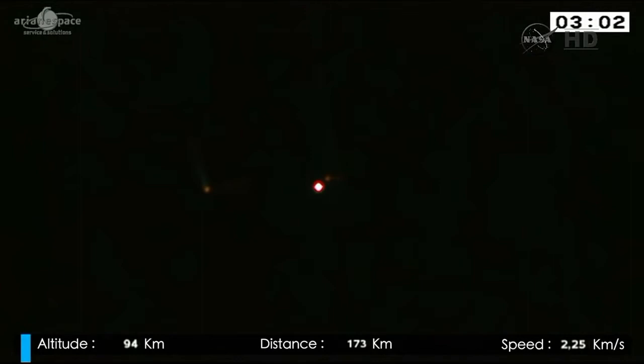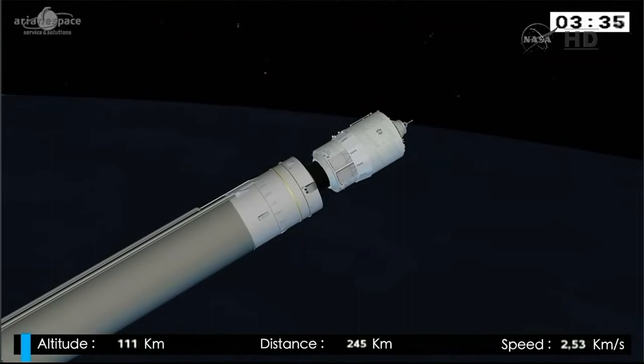Right now the main stage is doing all the work — you can see its Vulcan engine there, the white dot in the middle, and still a dot of booster falling away to the left of the screen. Everything is going according to plan. If you look at the bottom left, you can see our altitude: 106 kilometers above the Earth, a distance of 232 kilometers, and our speed is 2.5 kilometers per second. We're now losing the fairing.